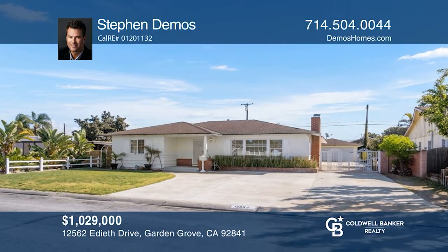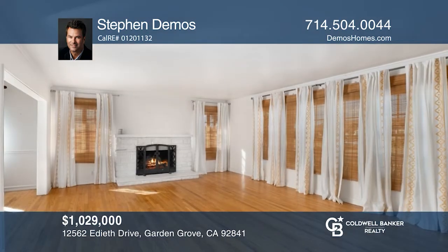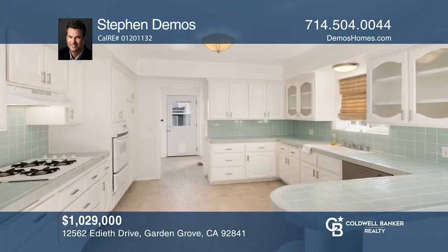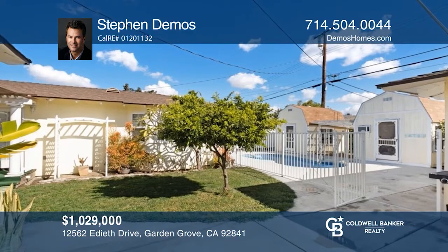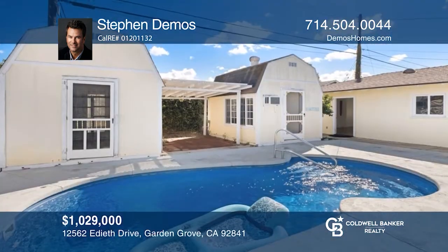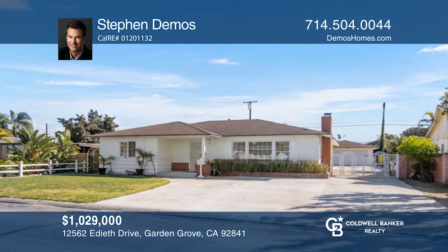This single-story ranch-style house has four bedrooms, one with exterior access — a great guest unit or rental with a bedroom, living area, and full bathroom. Enjoy a large kitchen with counter and storage space. The yard has a pool, a detached bonus room, and parking for a boat or an RV. Buy your dream home today by calling Steven Demas.